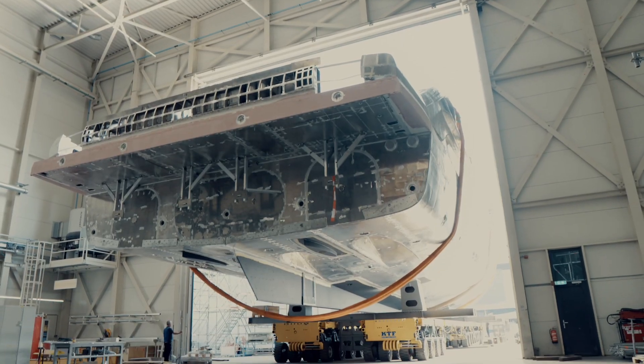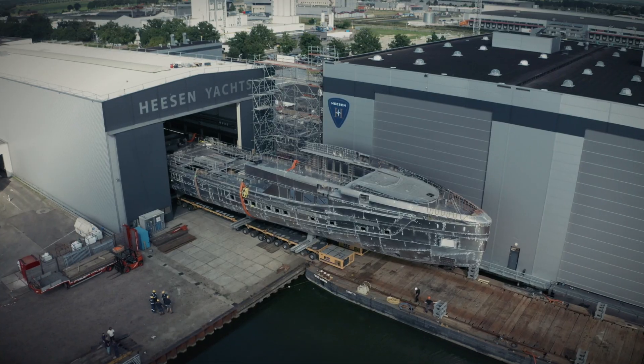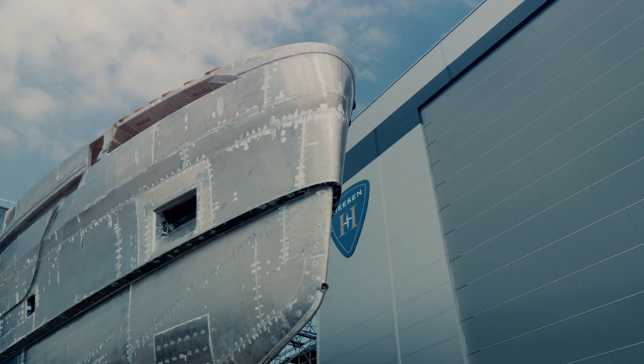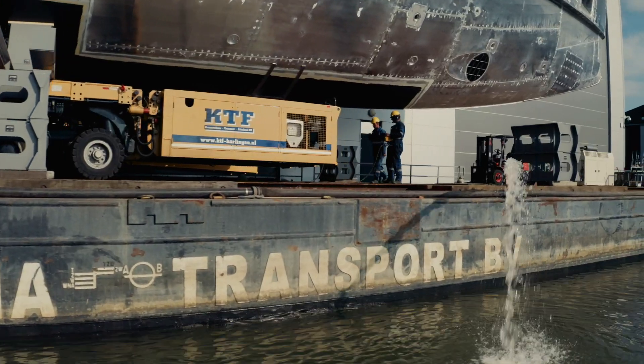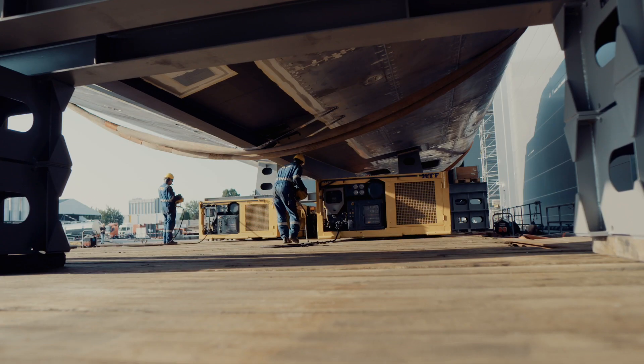Inch by inch, she was then rolled out of the construction shed and loaded onto a floating pontoon, a gradual procedure as ballast water had to be pumped out to compensate for her weight and to keep everything on an even keel. Once the cradles were in position, the transporter was withdrawn.